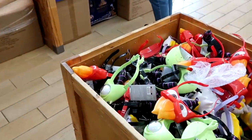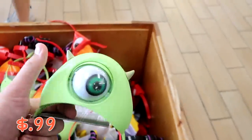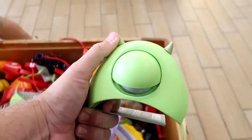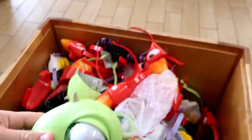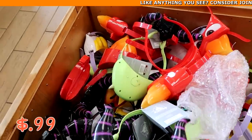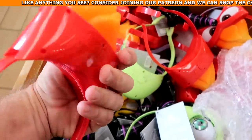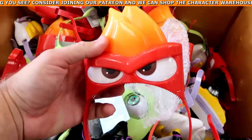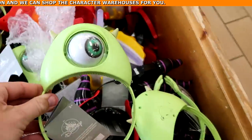There's a whole bin of headband ears up front — only $0.99 a piece. Look at Mike Wazowski's little eyeball: you move his horns and his eyelid moves. They also have Maleficent, Hades with the blue one, and Anger — such a good deal at only $1 a piece.